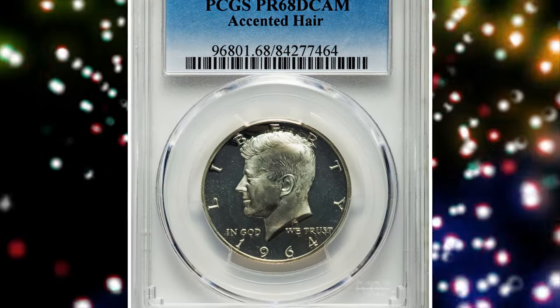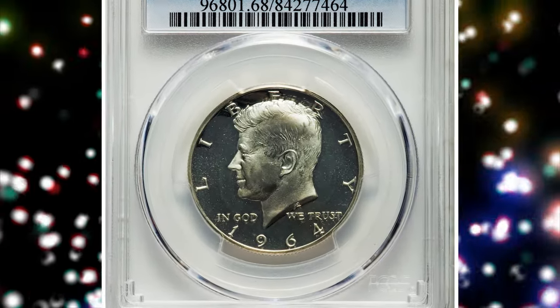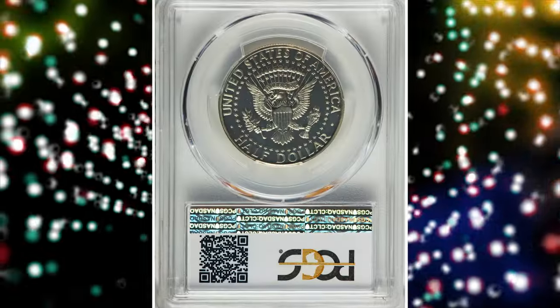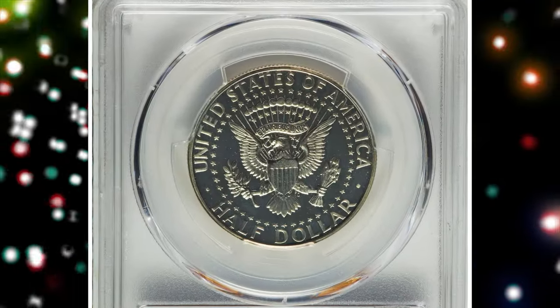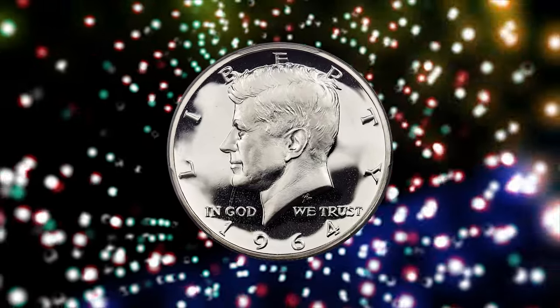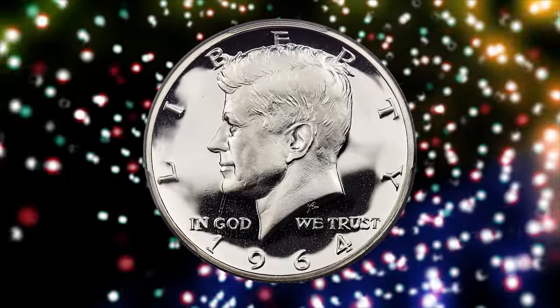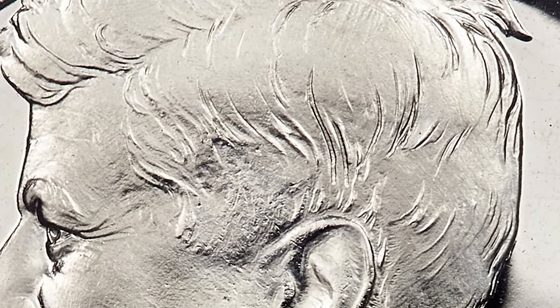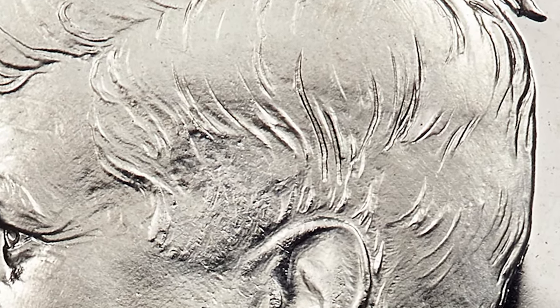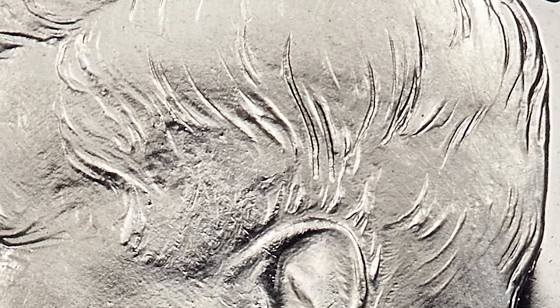Number 3. This is a 1964 Kennedy half dollar with accented hair, graded as PR68 Deep Cameo by PCGS. The accented hair design is believed to have been the first design used to strike proof Kennedy half dollars in 1964. The accented hair variety displays extra hair right above Kennedy's ear, as opposed to a regular coin which will have less hair above the ear.